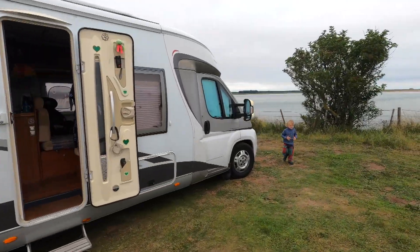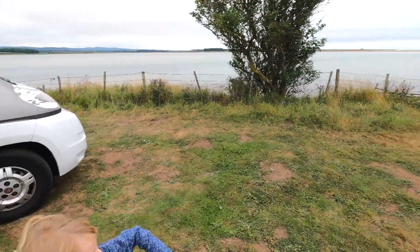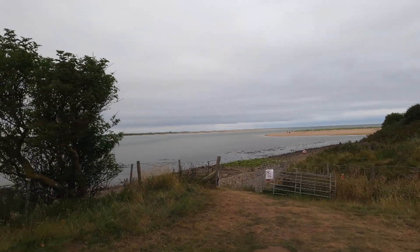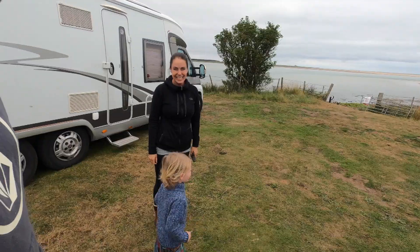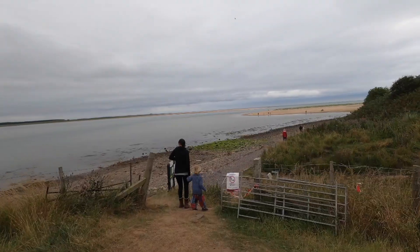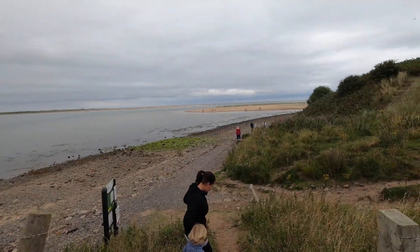Oh, here's Leo. Hi Leo! Leo, where's the beach? There's the beach! There's the beach just there. Mama is coming. So we've got quite a nice view. Where are we going Leo? We're going to the sand. The sand looks quite nice just over there, so we're going to have a look.